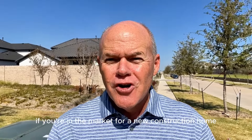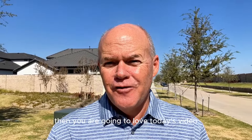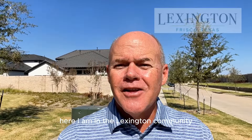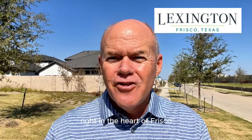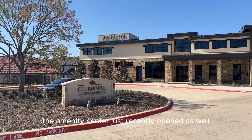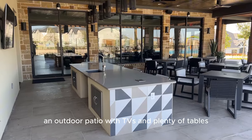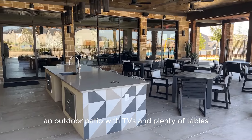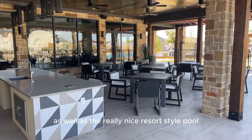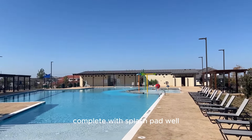If you're in the market for a new construction home in one of Frisco's premier communities, you are going to love today's video. Here I am in the Lexington community, right in the heart of Frisco. The amenity center just recently opened, complete with a fitness center, an outdoor patio with TVs and plenty of tables, as well as a really nice resort-style pool complete with splash pad.